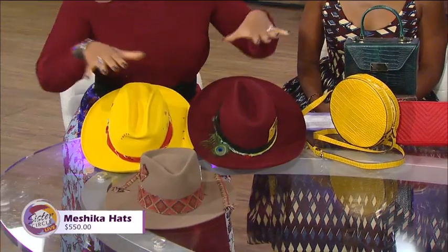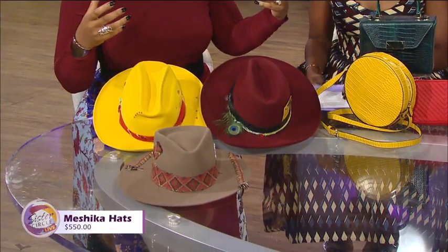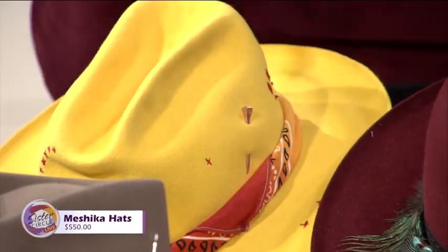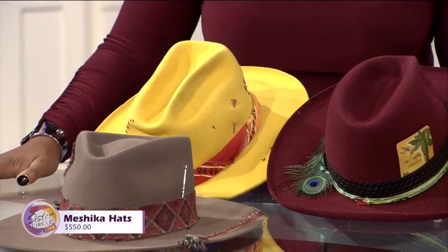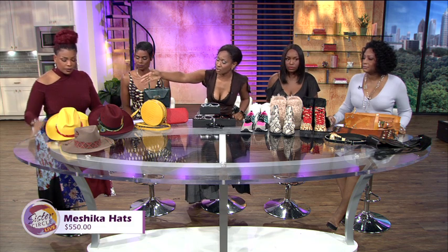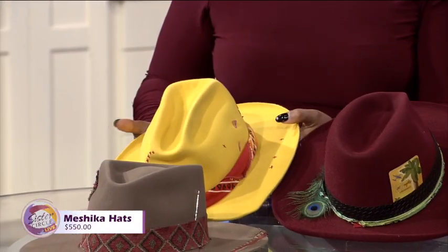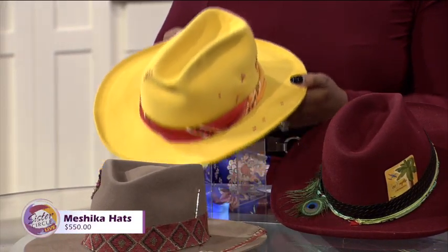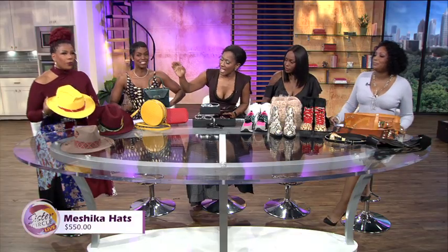Tell me about why these colors, because I see that this yellow is like popping — normally you would think of that as not a fall color, so what's going on with this color scheme? So, the name of the collection is called Misha, and you can find them at Misha.com. They start at $500 and then they can go custom, like the yellow hat there. It's a local designer out of Los Angeles — his name is Arturo Hernandez, and he handcrafts all these hats. Third generation. He does Cam Newton's hats. I knew it!